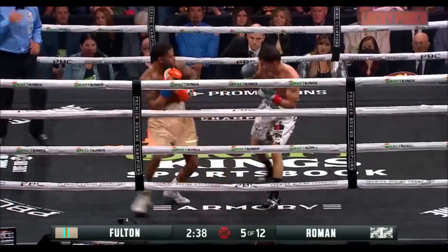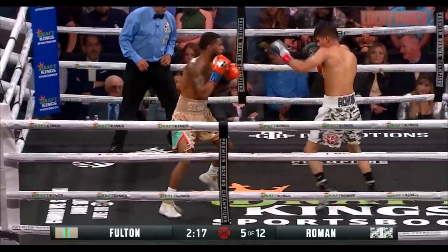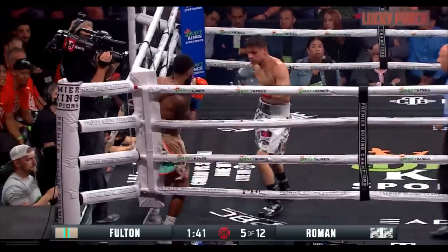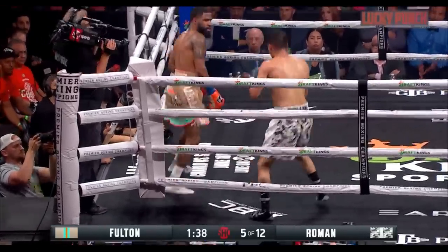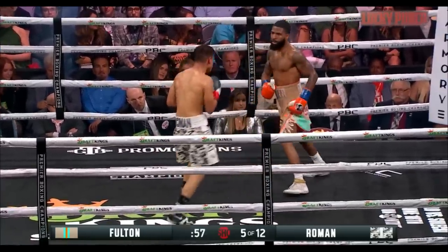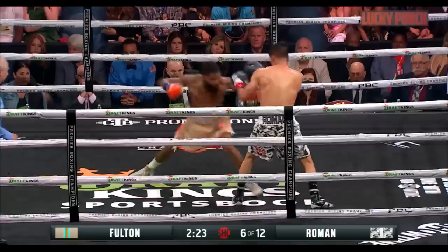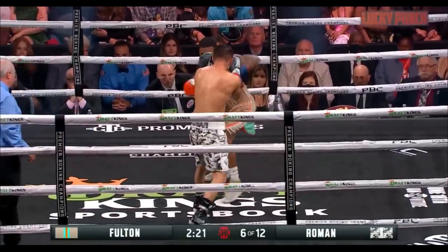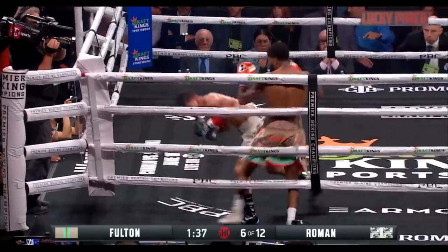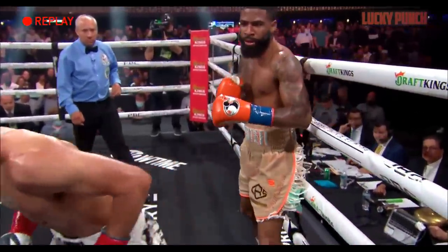And he sets up all over again. That's the thing that is not working for Roman. This is where Roman would like to make something happen — skillful as they come, as technical. Fulton is not giving him any position, any time to come back with anything. Winning the round is a question, but he's definitely getting a lot more depth. Another shot! Fulton with that clubbing right hand that made him kind of turn around.